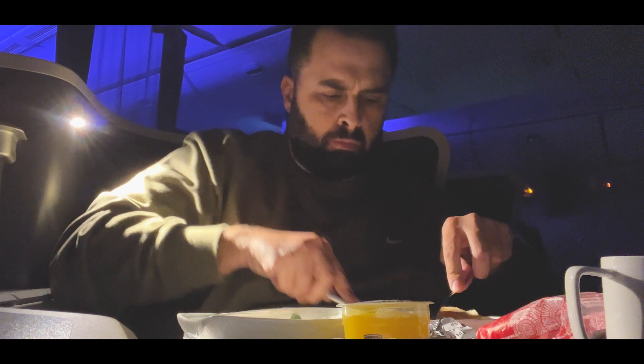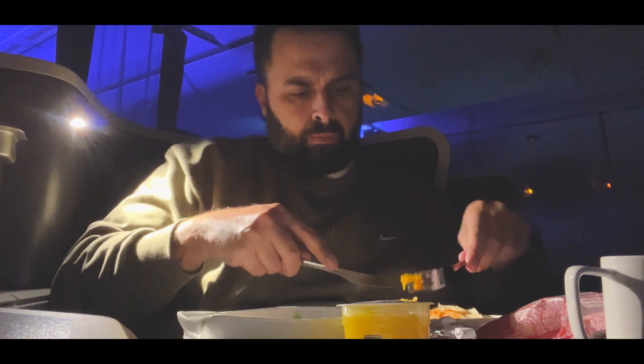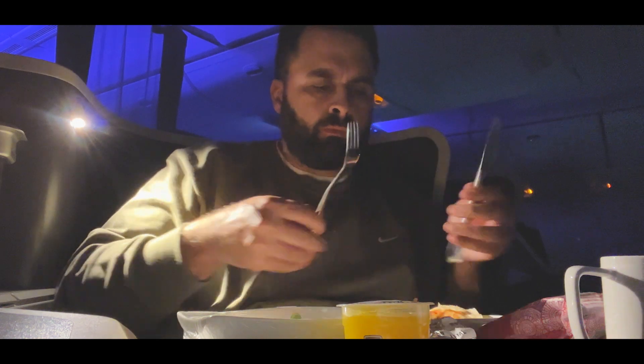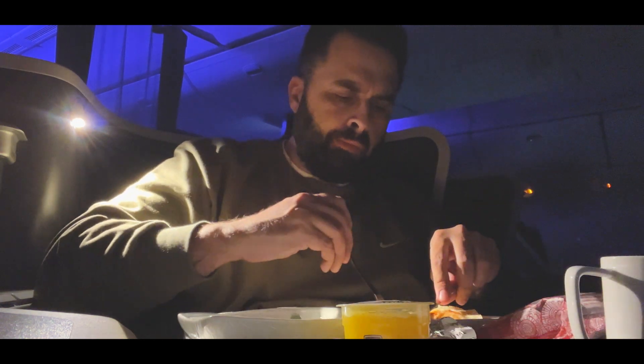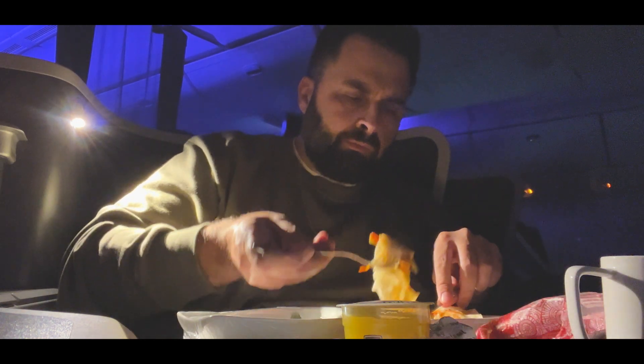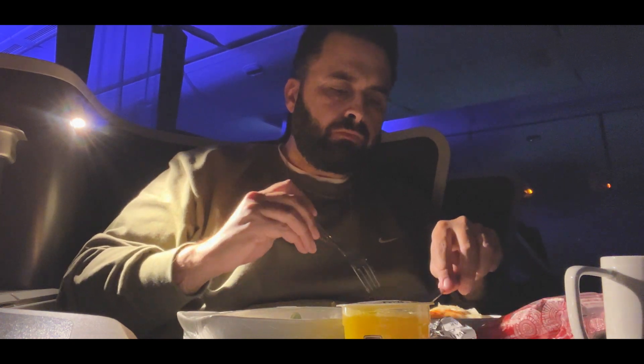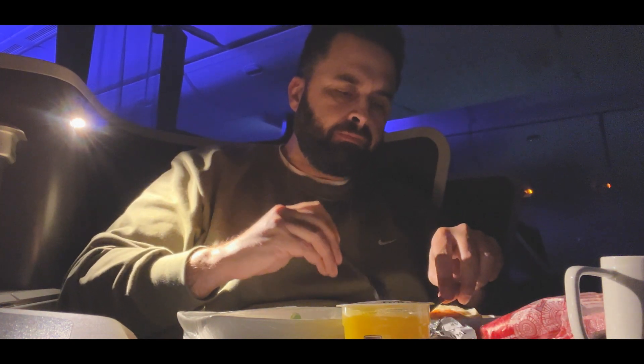Just like dinner, breakfast wasn't all that great — I made the same mistake of having a special meal active so I couldn't get anything else. Maybe on other flights if I ask I'll get a different meal, but this one had really bad eggs with some weird stuff inside — extremely flavorless.